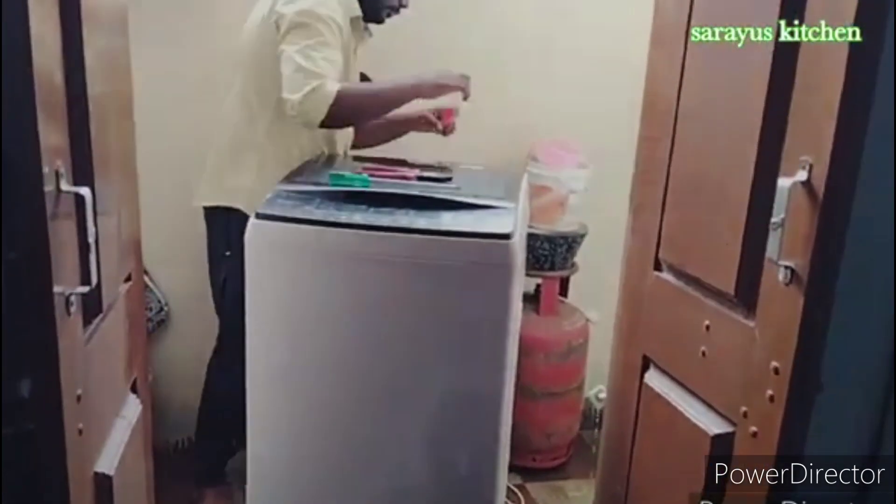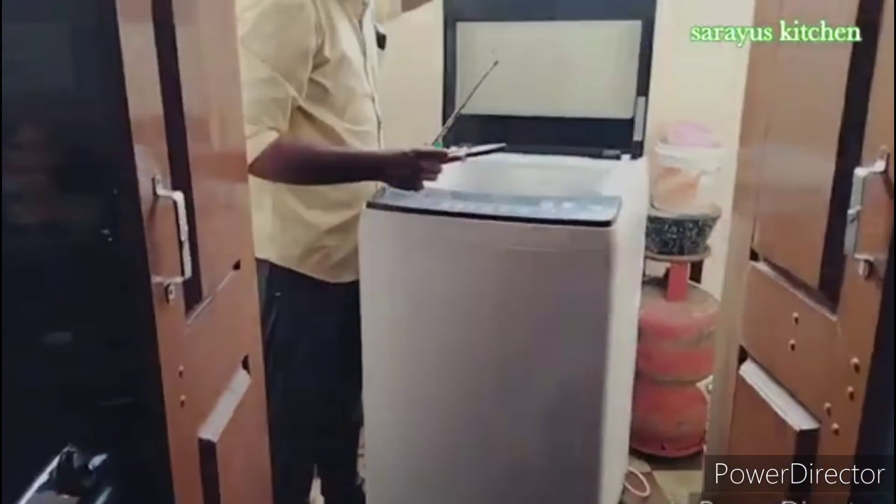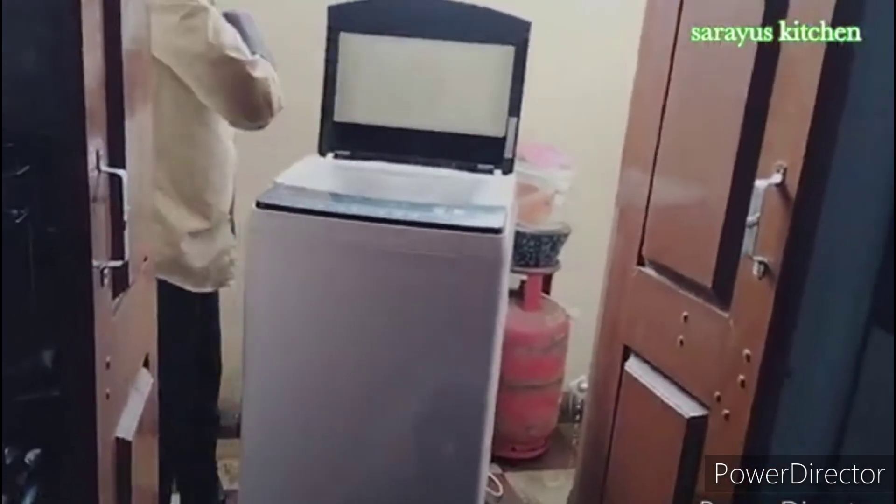Hi and welcome to our channel. Hello everyone. I am going to start a vlog here. I am going to show a washing machine and I am going to repair the washing machine.